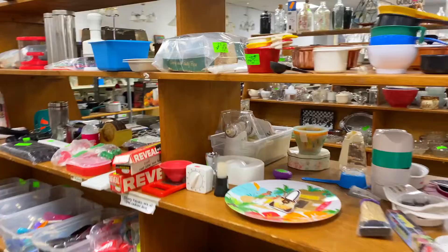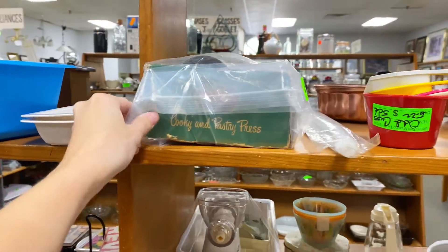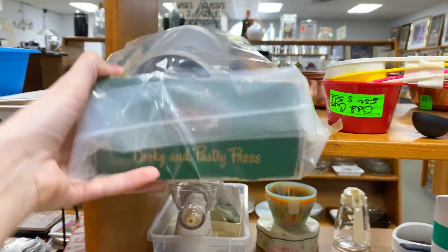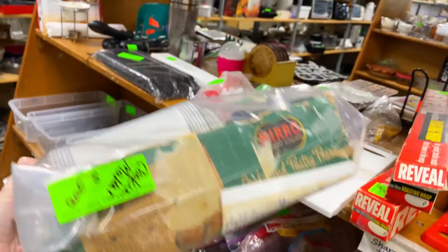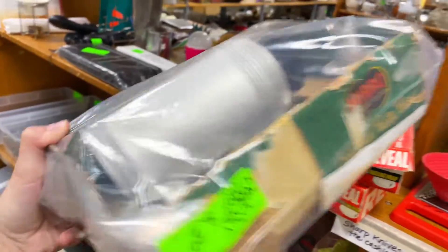I also spotted a vintage cookie press. I do have one already, and it has a really cute box with really cute illustrations. This one just doesn't have that, and since I already have one, I decided to leave it behind.